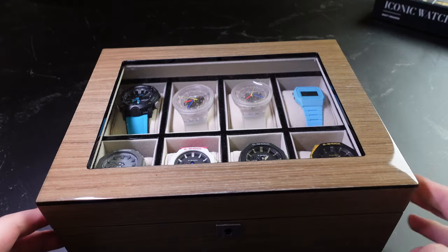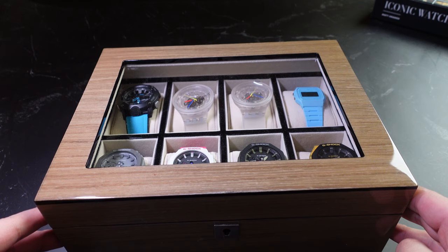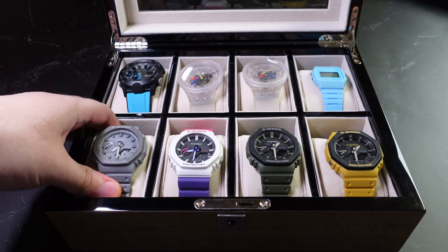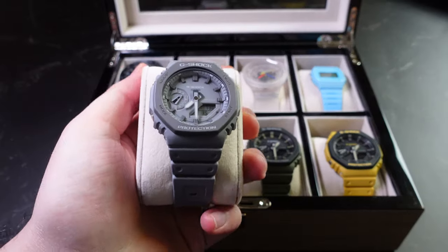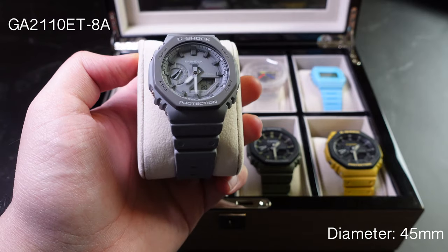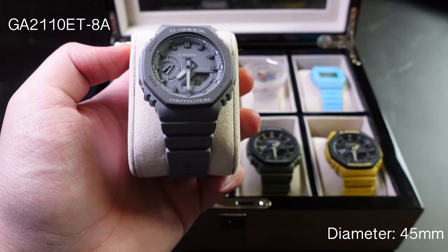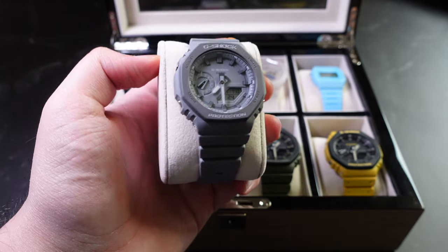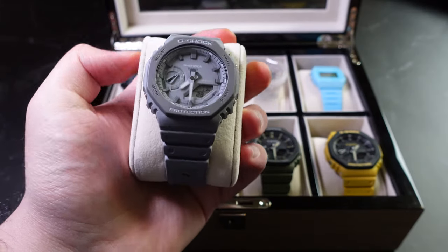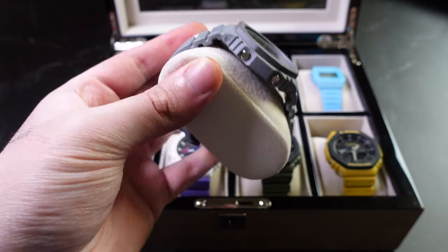So without further ado let's pop open this box and see what's inside. The first watch on the list, starting from the bottom left, is the G-Shock Casio GA-2110ET-8A — an extremely long and boring reference code, but nevertheless a beautiful watch made by Casio.